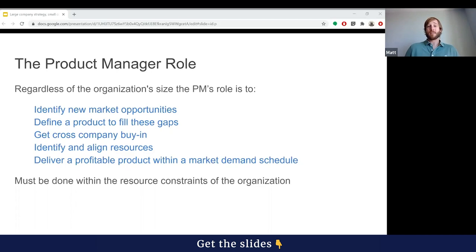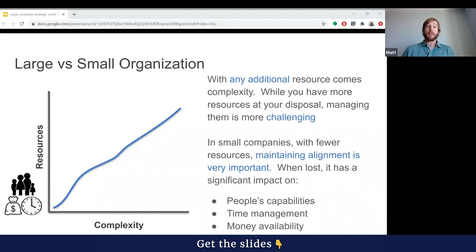Let's start by looking at the product manager role. Regardless of the size of the organization, the product manager has a very broad role. You have to identify new market opportunities, define a product to fill these gaps, get cross-company buy-in, identify and align the resources, and then deliver a profitable product within the market-determined schedule — all within the resource constraints of the organization. In a larger organization, there are teams of individuals who work together to address the main challenges related to product development and delivery, distributed across many regions or focused on multiple projects.